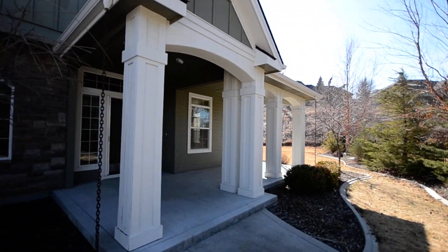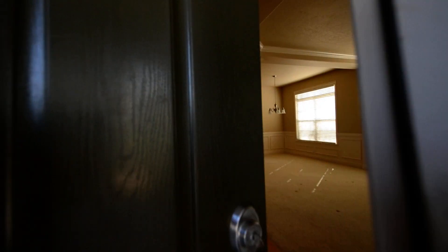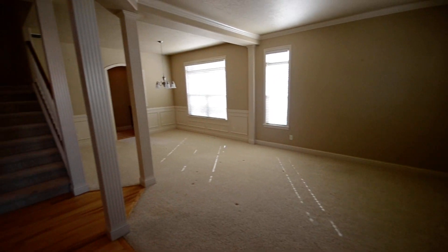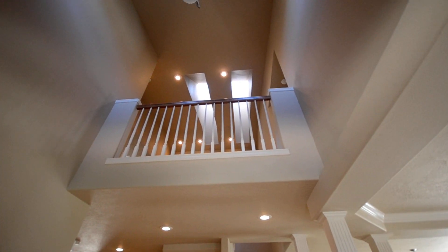This house is real big. I don't know the stats on it yet, but we'll walk through and take a look. We walk in — great pillars, formal living room, formal dining area. Staircase one goes up. Really high ceilings.